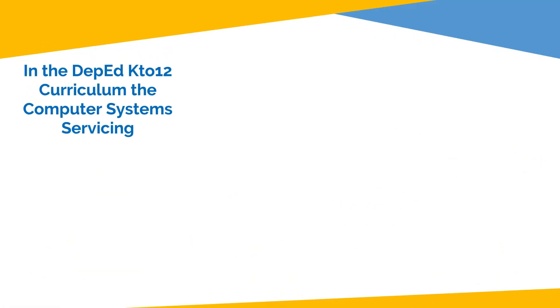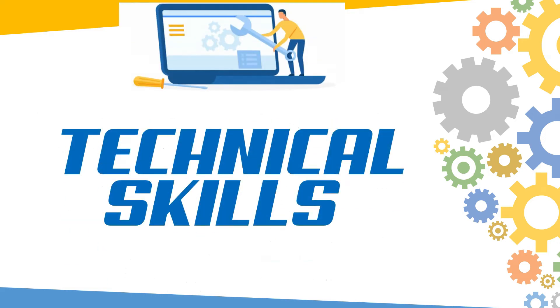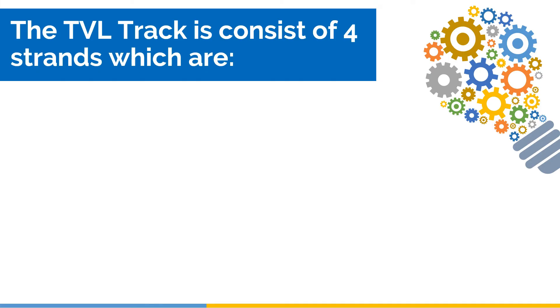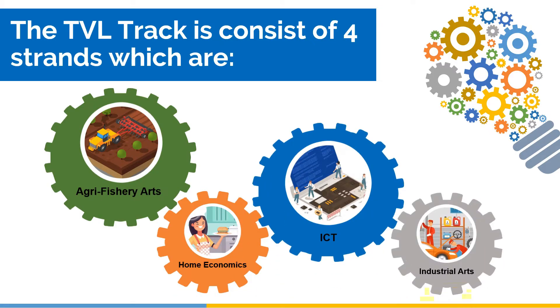In the DepEd K-12 curriculum, Computer System Servicing, or CSS, is under the Technical Vocational Livelihood, or TVL, track. It is designed to provide you with the technical skills and knowledge in using tools and equipment that allows people to interact in the digital world. The TVL track consists of four strands: Agri-Fishery Arts, Home Economics, ICT, and Industrial Arts.